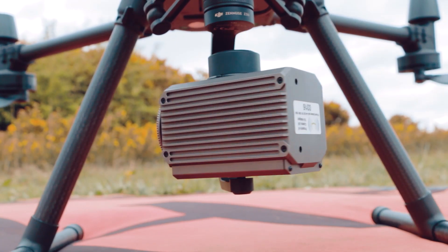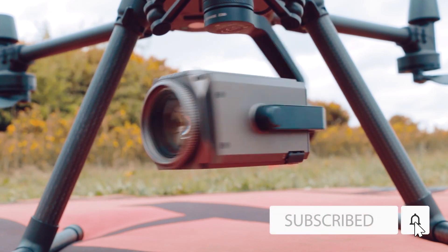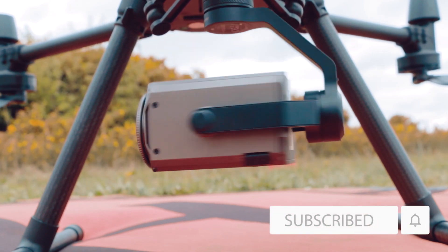If you're flying a drone in the UK, you might be wondering about a drone license and if you need one. This video will explain how to get a drone license in the UK, when you need one, and how much it may cost to obtain one.